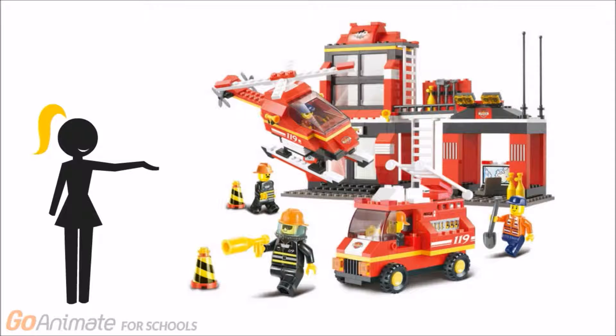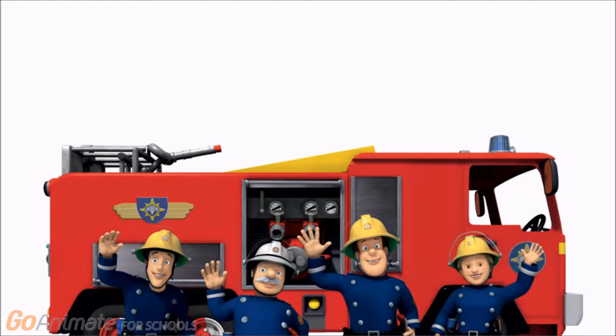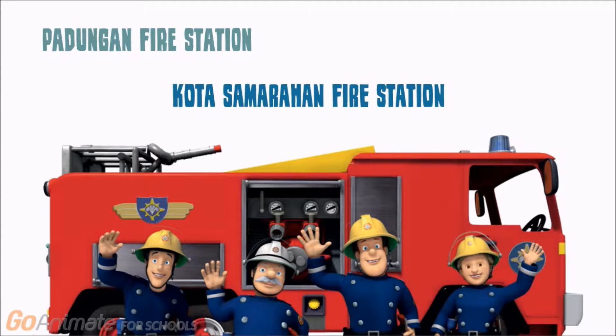In this project, we will be evaluating the workplace systems of local fire stations. We would like to extend our gratitude to the team of firefighters at Padungan Fire Station and Kota Samarahan Fire Station for their kind cooperation and guidance.